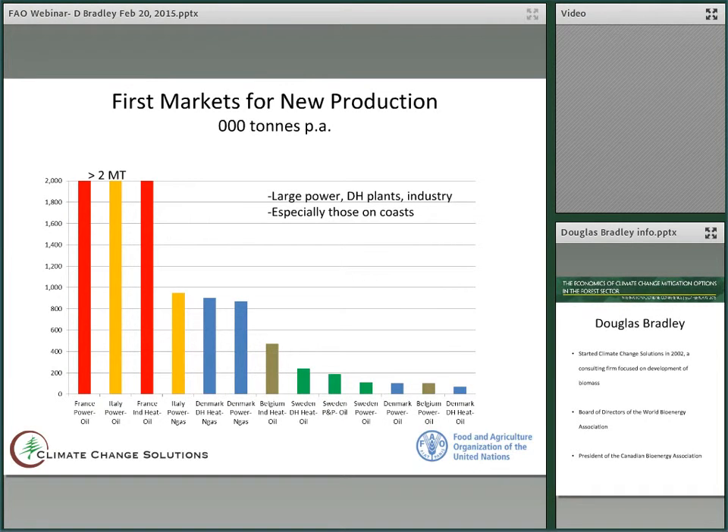You can see that Denmark, for example, district heating — they use around 900,000 tons, which seems like a small market, but in fact it's the equivalent of 16 world-scale pyrolysis oil plants. So you can see the market is quite large.